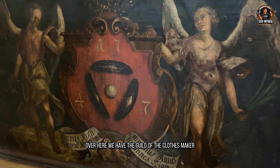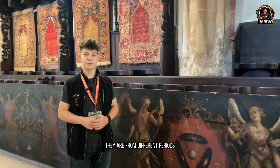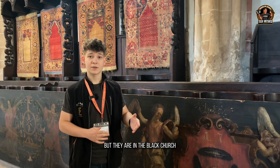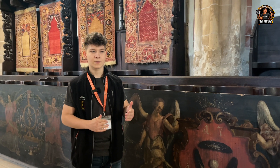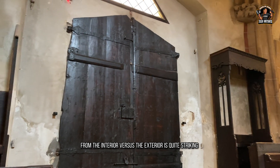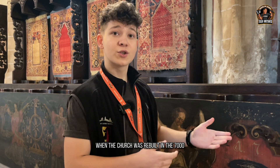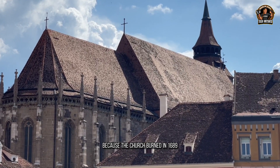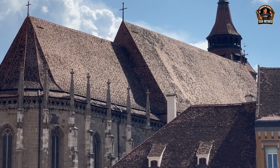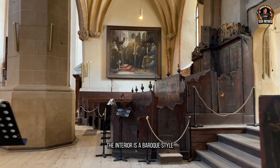For example, over here we have the guild of the clothes makers, because we have the thread and the needle. They are from different periods but have been in the Black Church since the 17th century. The contrast in architecture between the interior and exterior is quite striking. The doors were brought in when the church was rebuilt in the 1700s after the 1689 fire — that's also where the name 'Black Church' comes from. On the outside we have a gothic style; the interior is baroque.